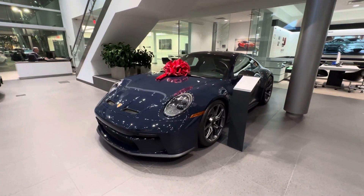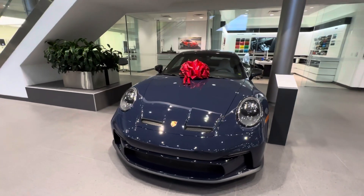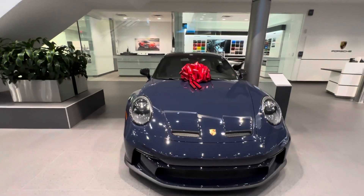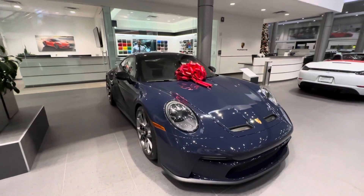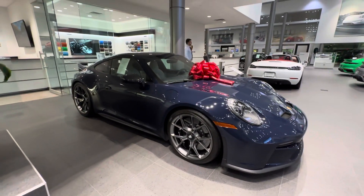We'll do a final walk-around — the vehicle is also equipped with paint protection film on the front. With less than 1,000 miles, it's of course in exceptional condition. Thanks so much once again for watching, and I'll see you guys next time. Bye!